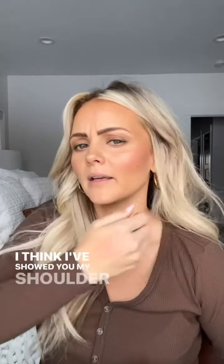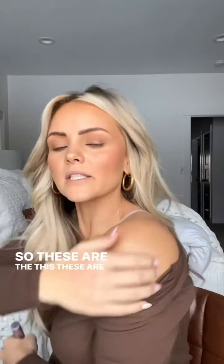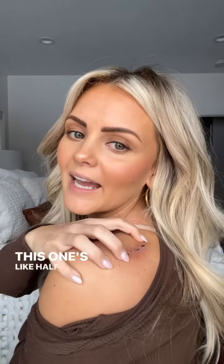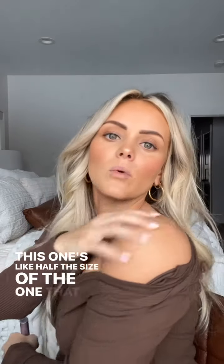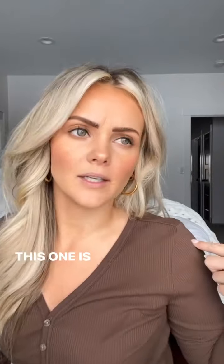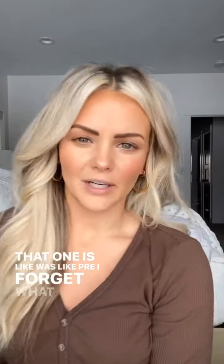I don't think I've showed you my shoulder one — let me show you that. These are the stitches that come out today. This one is about half the size of the one on my leg. The one on my leg was Melanoma. This one is not — that one was, like, pre-cancerous, I forget what they call it.